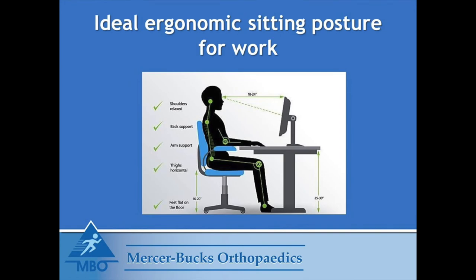Let us now look at ideal ergonomic sitting posture for work. As you can see in this image, your sitting posture begins with the correct height and adjustment of your chair. Adjust the height so that your eyes are in line with the top of your computer screen. Pick a chair that fully supports the curvature of your mid back and low back. Your arms should be almost vertical and your forearms horizontal or parallel to the floor, well supported by the armrests and the table. Your knees should be ever so slightly below your hip and your feet flat on the floor.